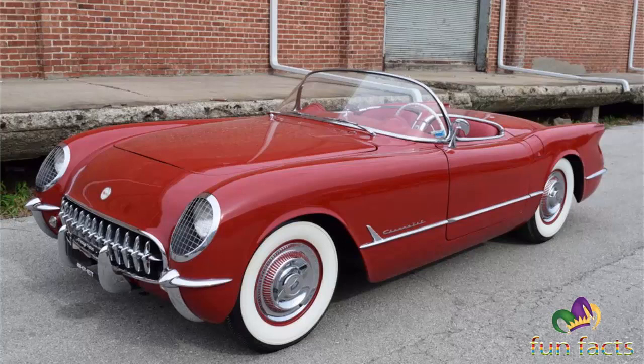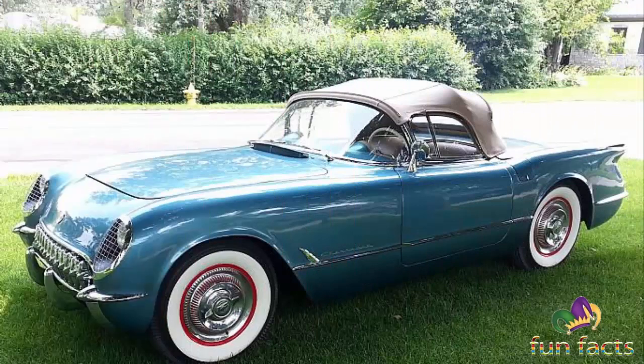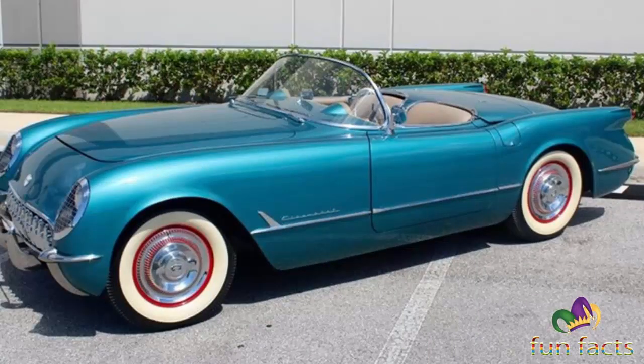They had independent front suspension but featured a rigid axle supported by longitudinal leaf springs at the rear. The cost of the first production model Corvette in 1953 was $3,490.